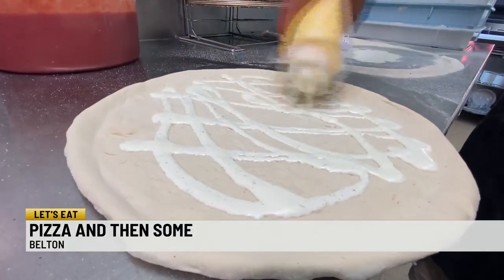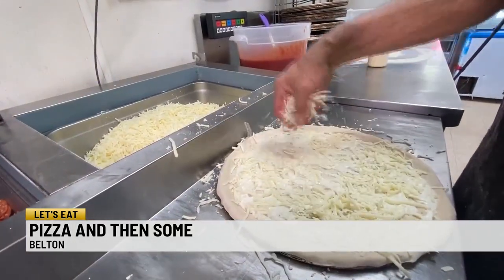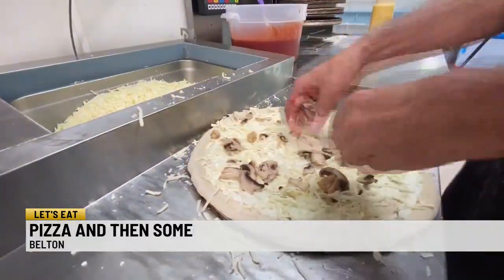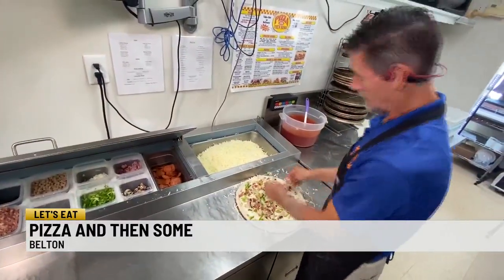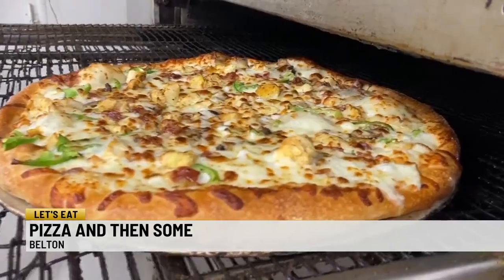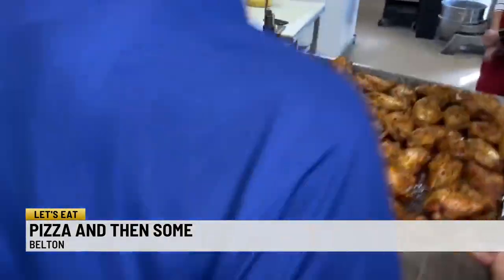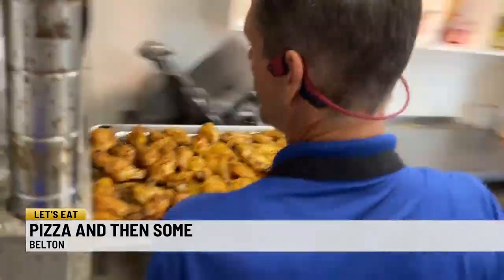We're going to make a chicken bacon ranch, and this stuff is the bomb. Going in with some mozzarella cheese — make sure you get it all the way to the outside. I think the vegetables add another level of flavor. The crust was soft and puffy and heavy on the cheese, just the way I like it. Gosnell says fresh and local ingredients make all the difference, like their oven-roasted chicken on pizza or wings.